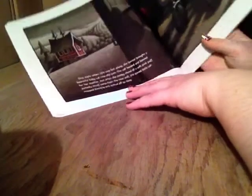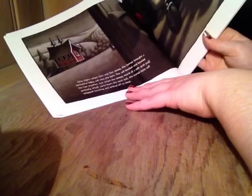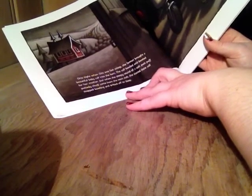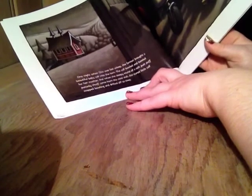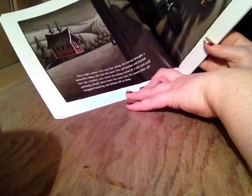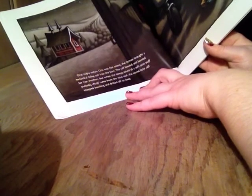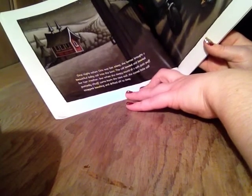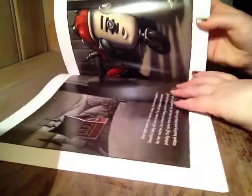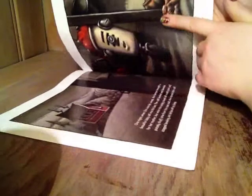But one night, when Otis was fast asleep, the farmer brought a beautiful baby calf into the barn. The calf bawled and bawled for her mother. But when the sleepy sound of a soft putt puffy chuff came from the next stall, the scared little calf stopped bawling and drifted off to sleep. And here's the calf.